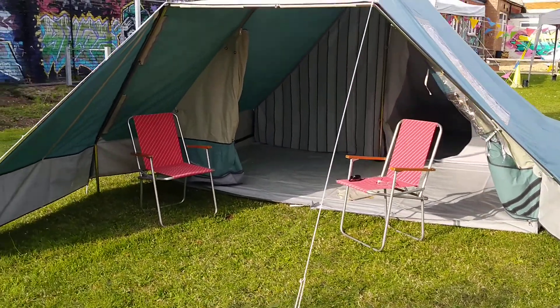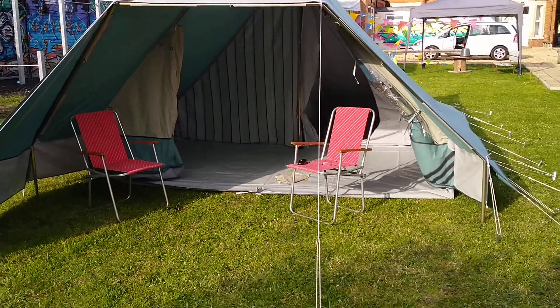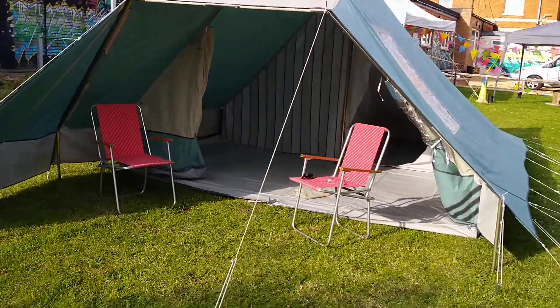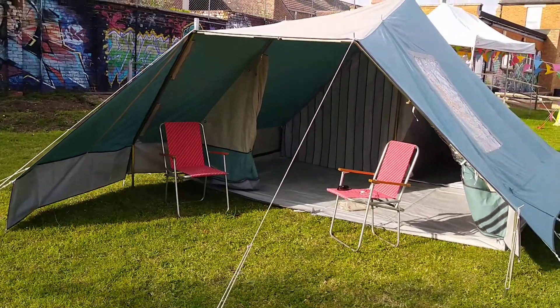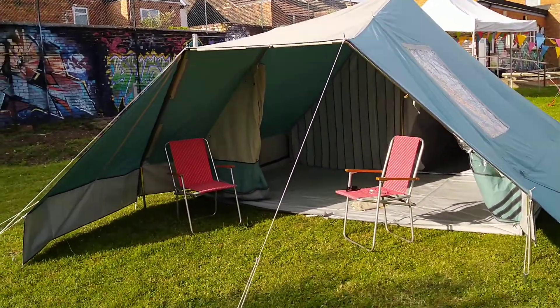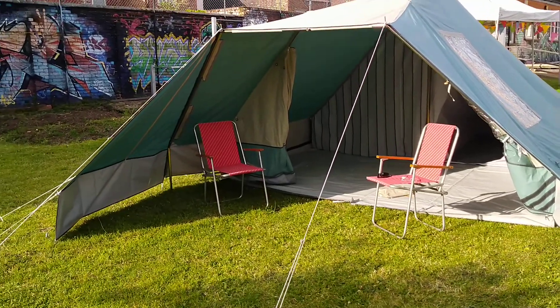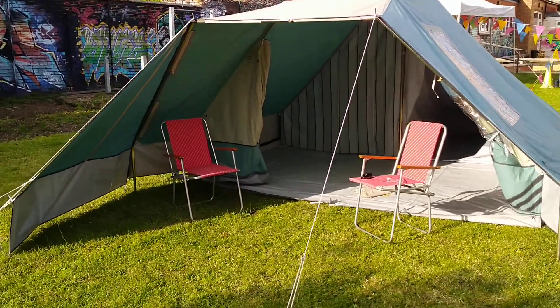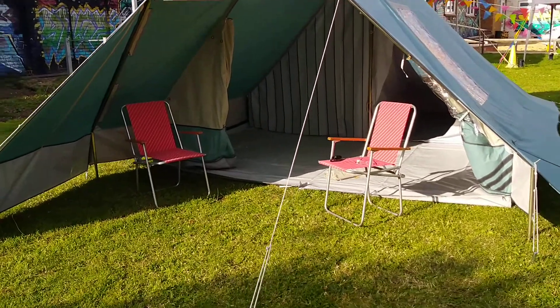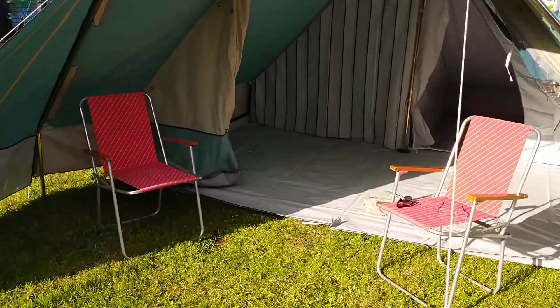What's interesting about this tent is it's brand new. It has been pitched once by the previous owners who bought it in the early 2000s. They pitched it once in their back garden to test it, put it away and never went camping again. I believe, in fact, they split up very shortly afterwards. So this is a brand new tent.